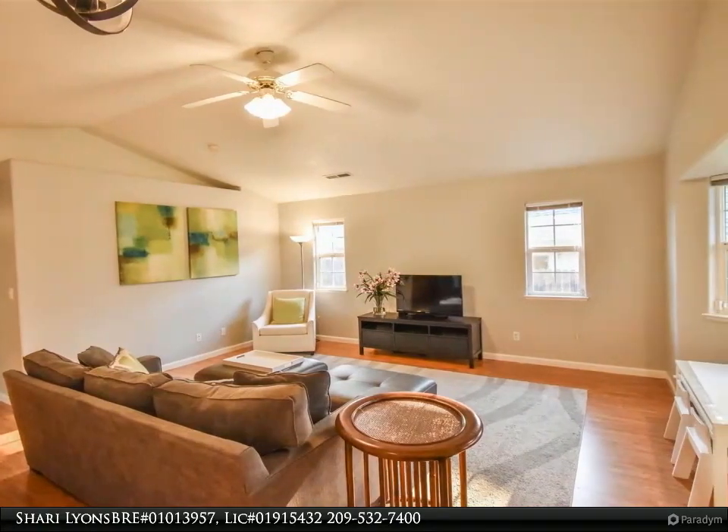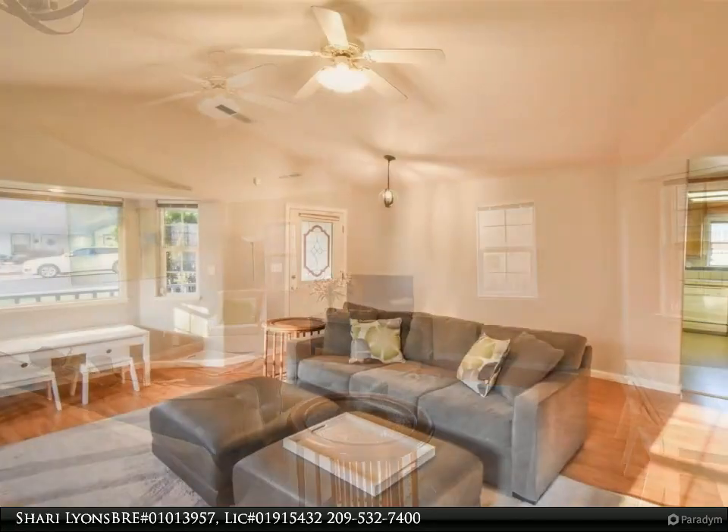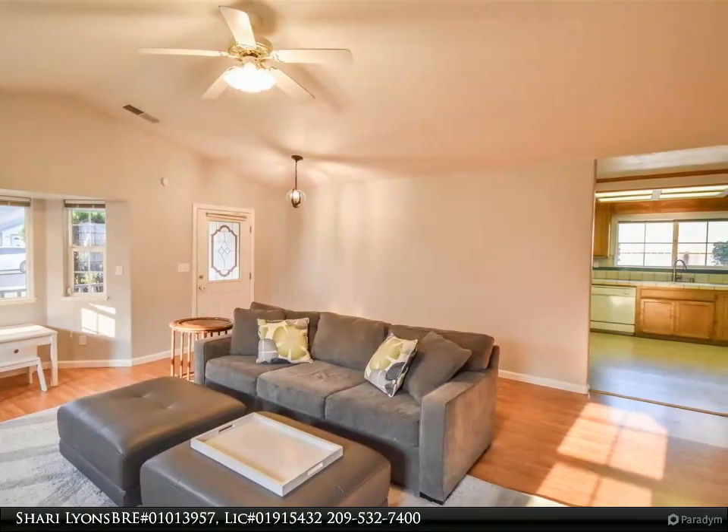The spacious kitchen has great counter space, a breakfast bar, and a dining area with a sliding glass door that leads to the backyard with a covered area to keep out of the sun while enjoying the outdoors.